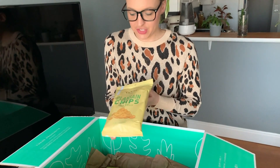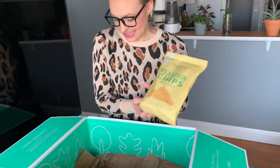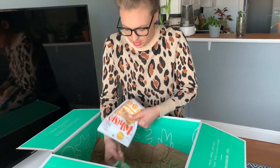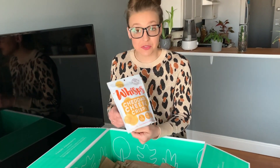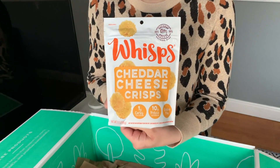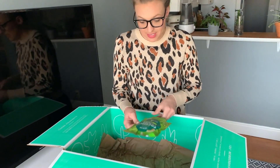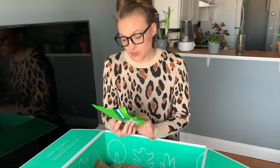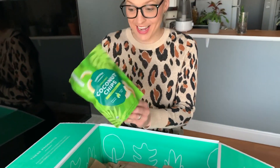Another Thrive Market brand: non-GMO plantain chips, sea salt. These will probably be my favorite. And we have Wisps Cheddar Cheese Crisps — they sound really good. Something I fell in love with years ago and haven't had in a really long time: I used to get them from Trader Joe's — coconut chips, roasted. So this will be fun to try.